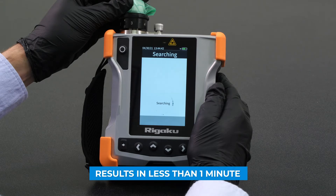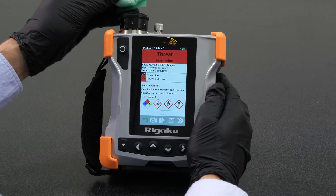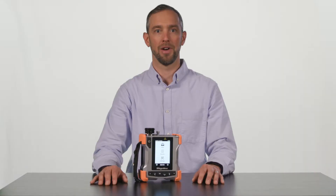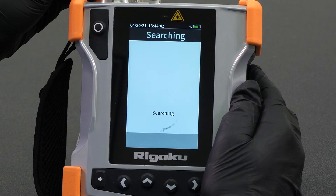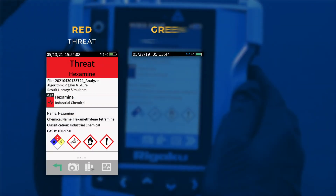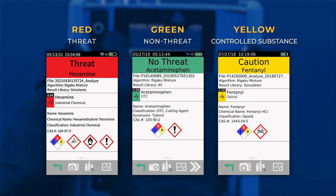The typical analysis time is usually less than one minute. In this example, we have a perfect match for hexamine, which is considered a threat in our library due to the fact that it is a fuel tablet. The results screen will signify a threat with a red display, a non-threat with a green display, and a controlled substance with a yellow display.